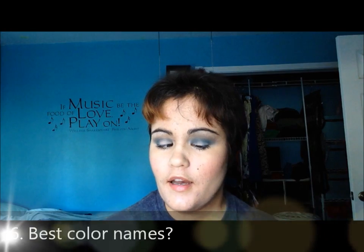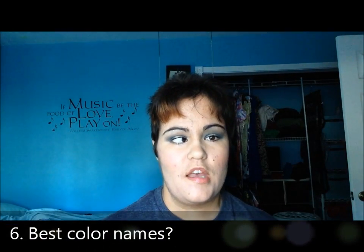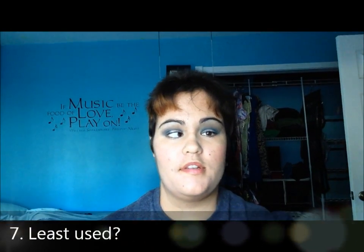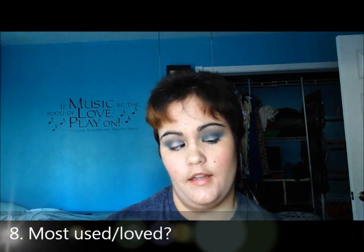Best color names — not really getting that question, so skipping over it. Least used would definitely be the Neutrogena Visibly Even.